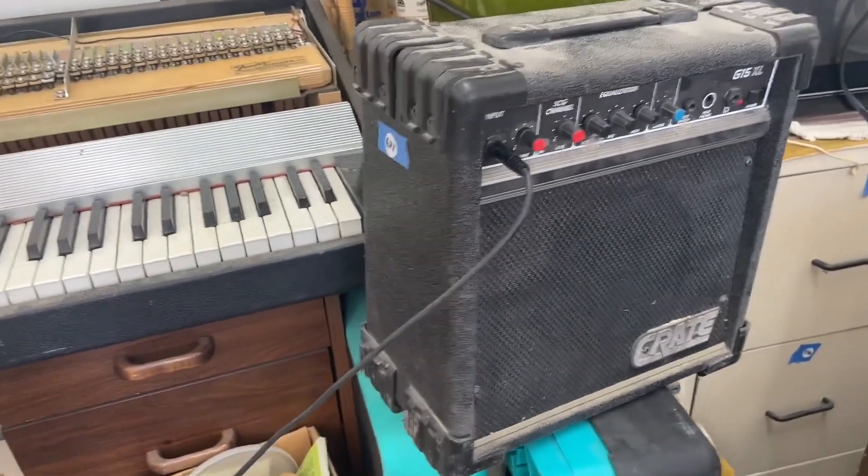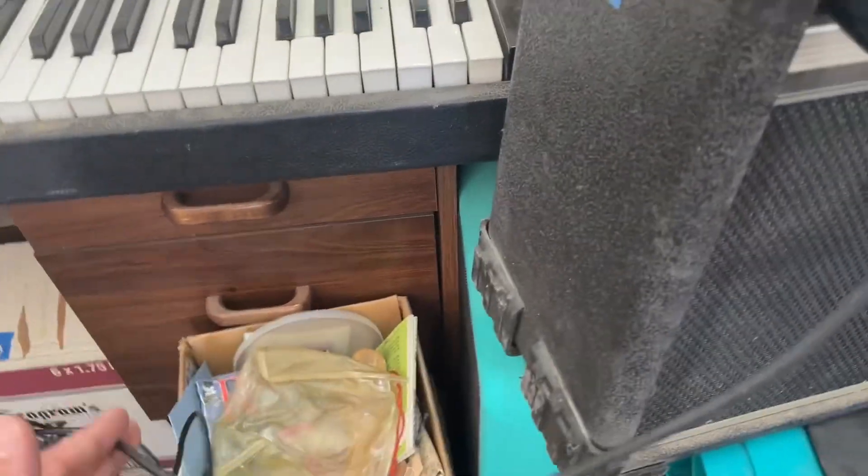So I have it plugged in here to lot 671, just with this wire here. So let's take a look.